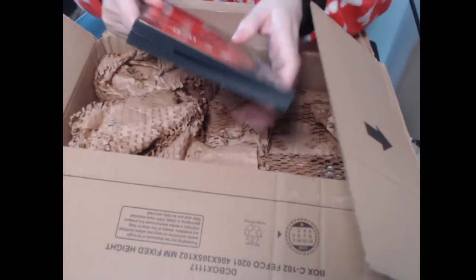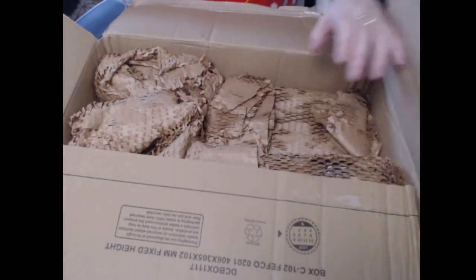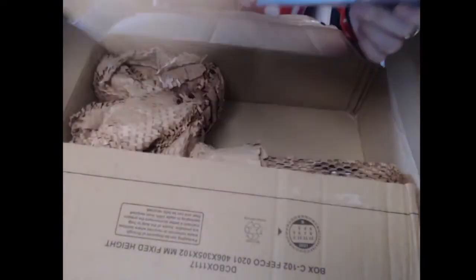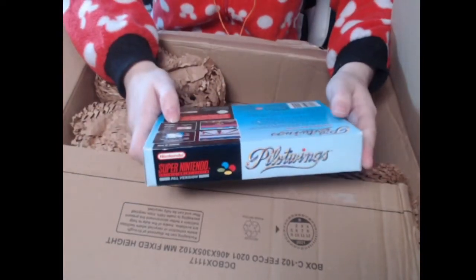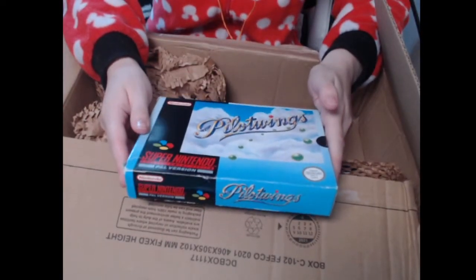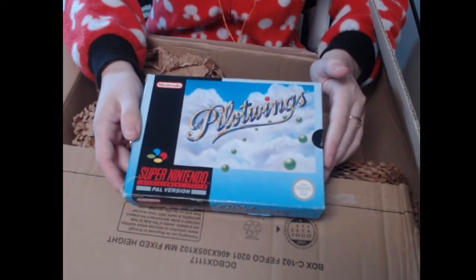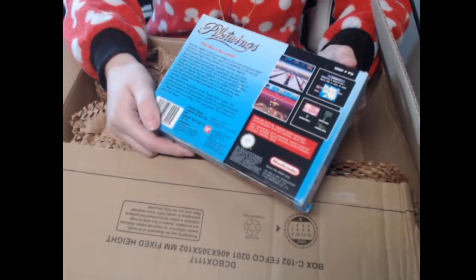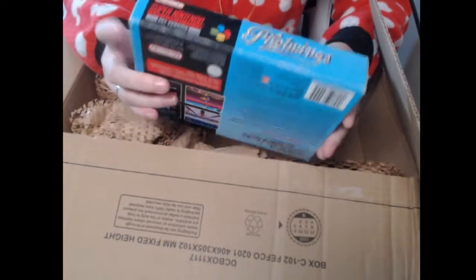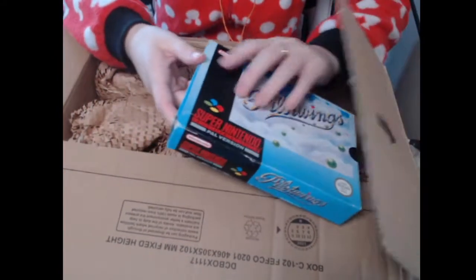Now, what other games do we have here? There's brown paper — the cats are gonna love this. The paper feels really rough to the touch. Oh my goodness, I can't believe it — Pilot Wings! Now this is an incredible flight simulation game. I've never actually played Pilot Wings, I've only heard about it. This is insane — the sky is the limit! The box is almost in perfect condition, just a bit of damage at the bottom, but I'm not gonna complain.